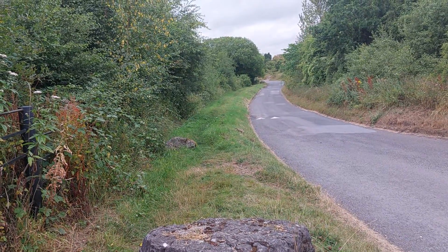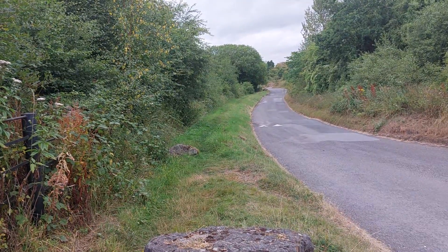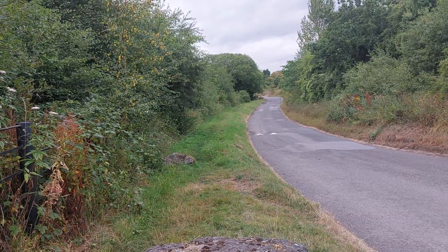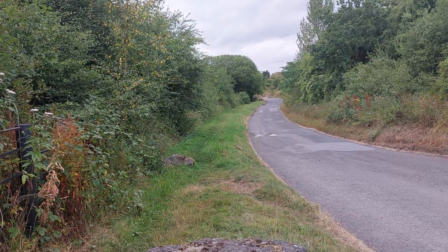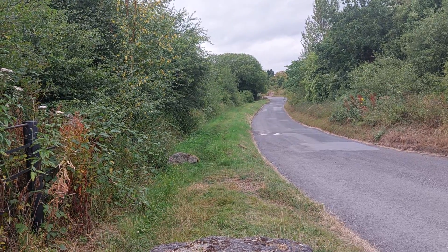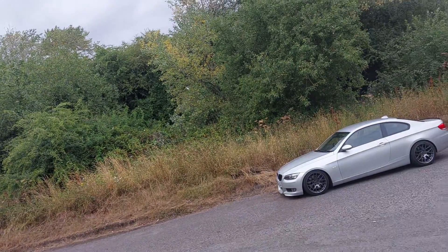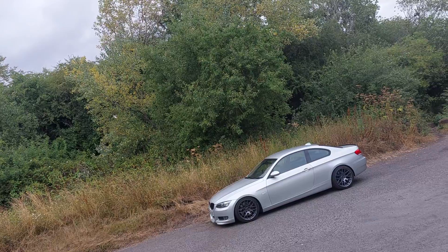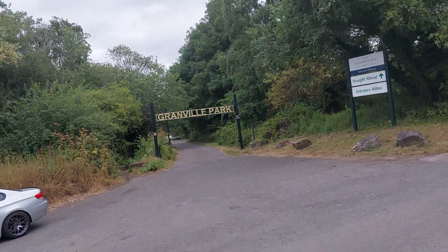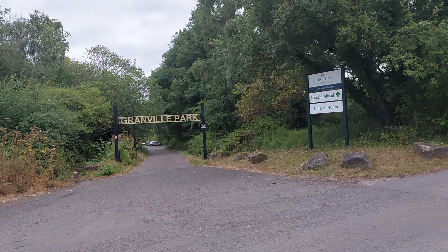With that in mind, if we were to travel along this road in front of me far enough, we'd find ourselves in Donnington, specifically at the Donnington Asda supermarket. But we're not going to go that far today. Instead we're going to focus on Granville Park itself.